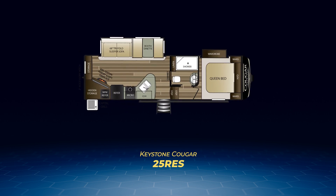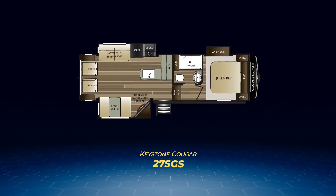Want entertainment? Check out the 25RES. This popular unit has a large entertainment center angled toward the living area slide-out. The kitchen has a wide countertop stretching into the center area. The 25RES also has an outside kitchen for entertainment under the stairs — or awning, whatever you want to call it.